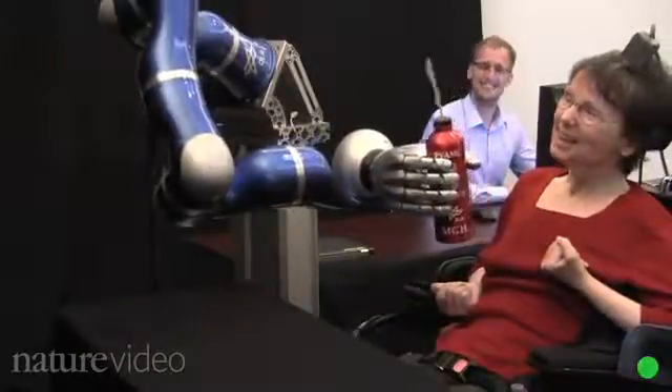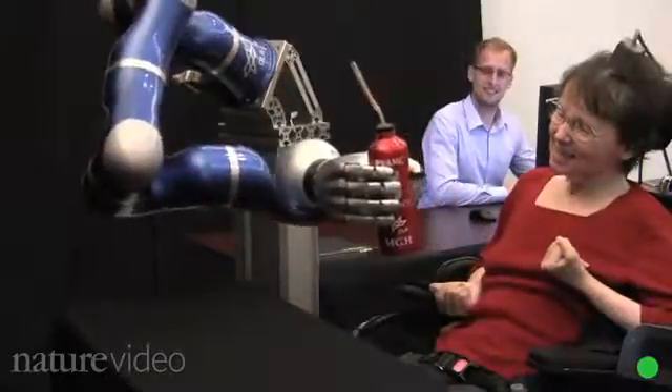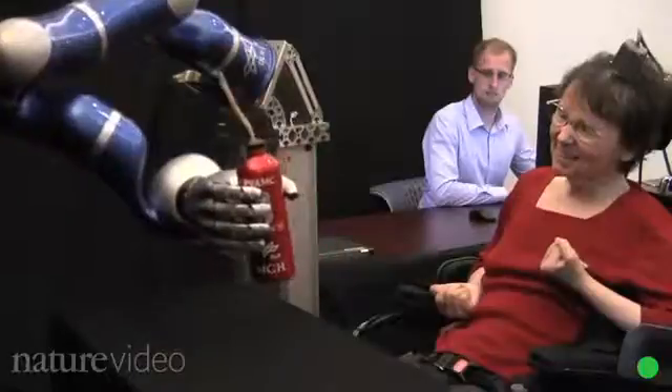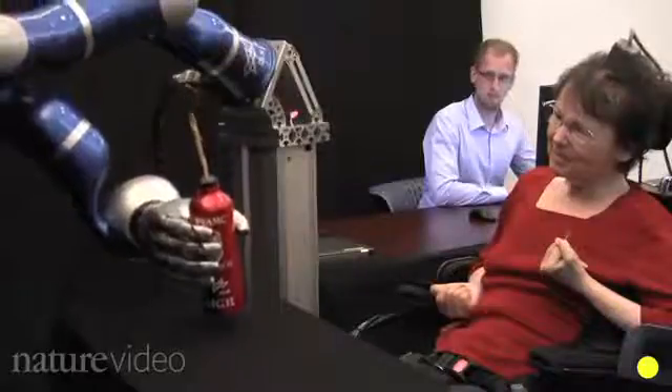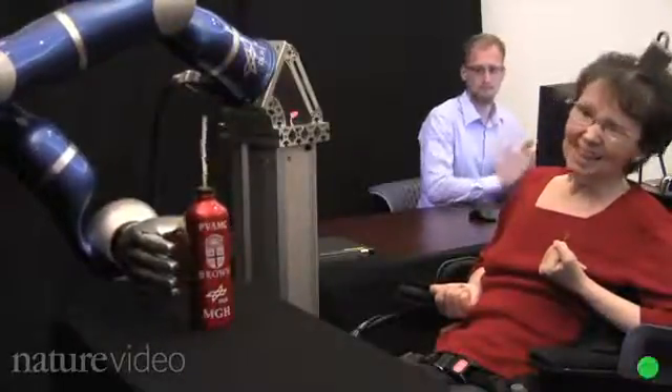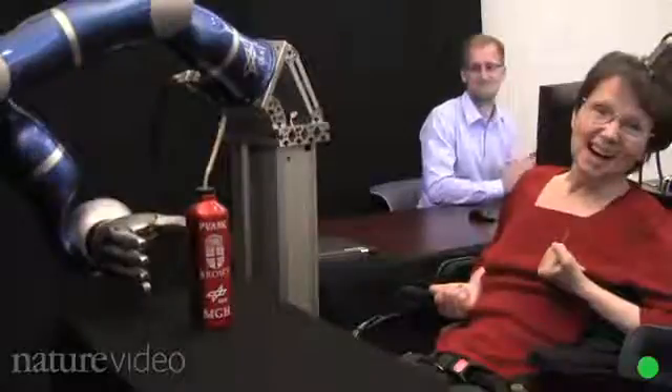In the nearly 15 years before that event, every time she wanted to take a drink, a caregiver would need to place the cup or bottle into a holder near her wheelchair and position it just right. To see her, with that robotic arm, reach out and pick up that cup of coffee and serve herself for the first time in nearly 15 years — it was an incredible moment.